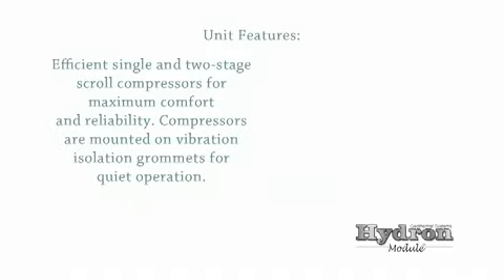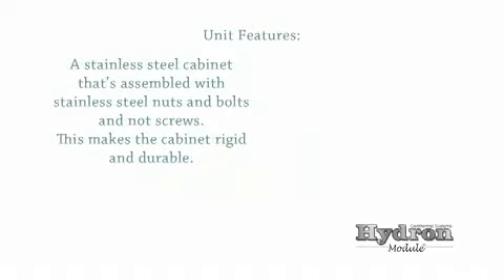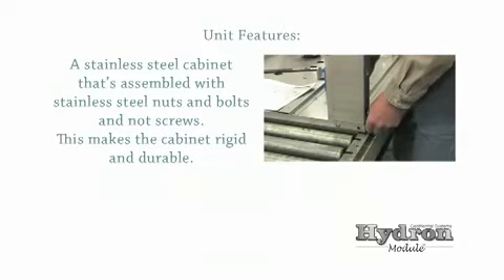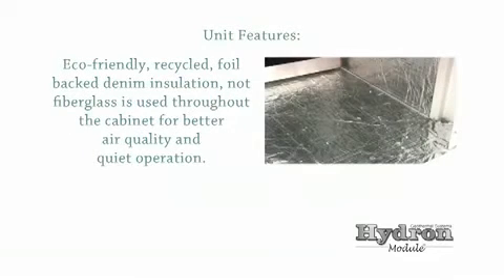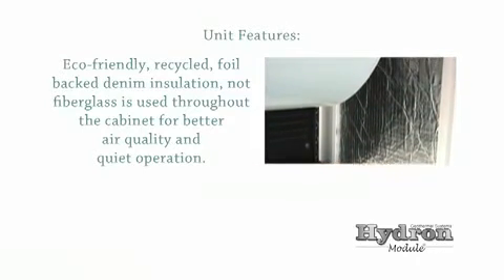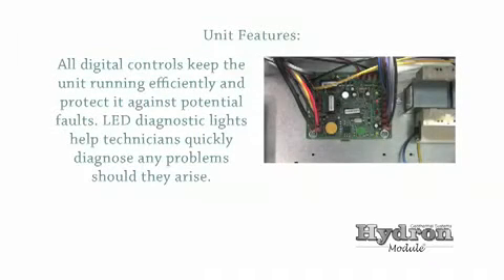Efficient single and two-stage scroll compressors for maximum comfort and reliability. Compressors are mounted on vibration isolation grommets for quiet operation. A stainless steel cabinet assembled with nuts and bolts instead of screws — this feature makes the cabinet rigid and durable. Eco-friendly, recycled, foil-backed denim insulation, not fiberglass, is used throughout the cabinet for better air quality and quiet operation. All digital controls keep the unit running efficiently and protected against potential faults. LED diagnostic lights help technicians quickly diagnose any problems should they arise.